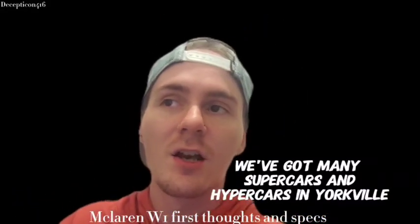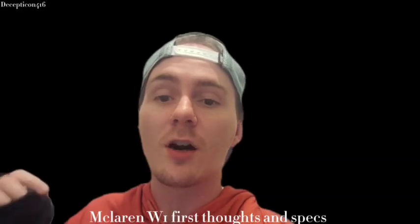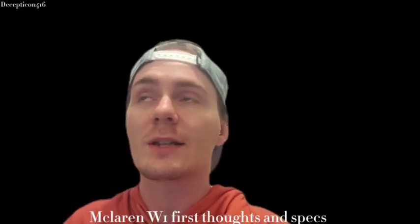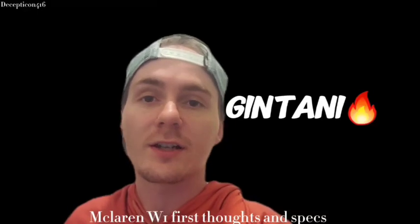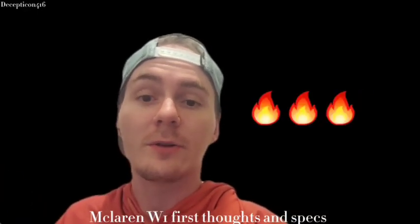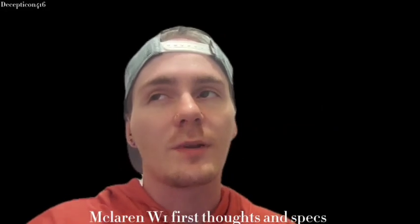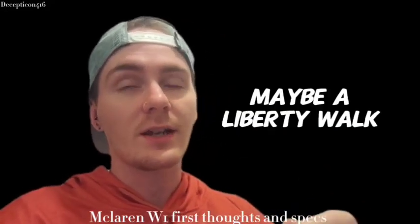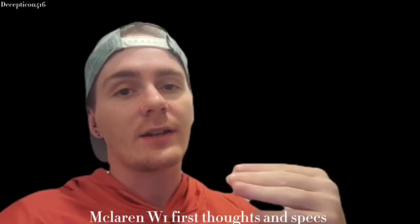Here we've got quite a few P1s, quite a few Sennas, and a lot of hypercars and near-hypercar vehicles. It would be really cool if we could get a W1 with something wild like a Capristo exhaust, or fully tuned. There are a few McLarens here with wide body kits, so I hope someone buys one and customizes it rather than leaving it in a museum.